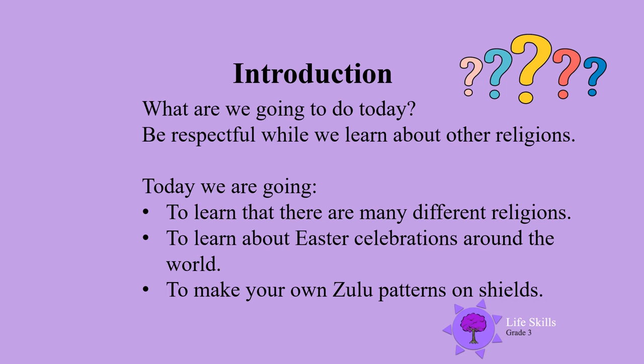Hello boys and girls. What are we going to do today? We're going to be respectful while we learn about other religions. Today we are going to learn a little bit about different religions, Easter celebrations around the world, and we're going to make our own Zulu patterns on shields.